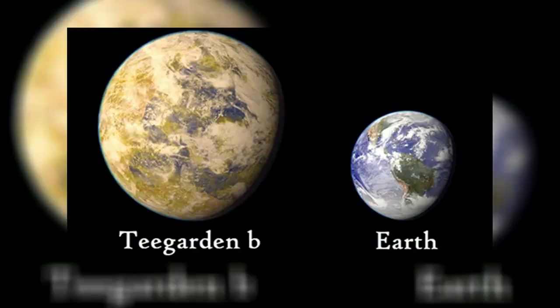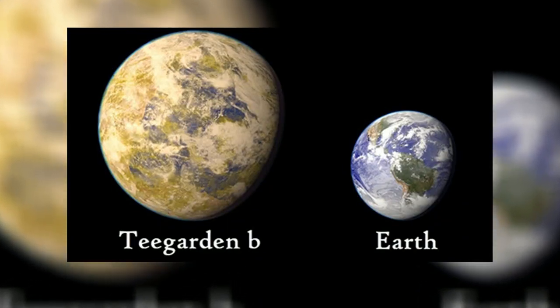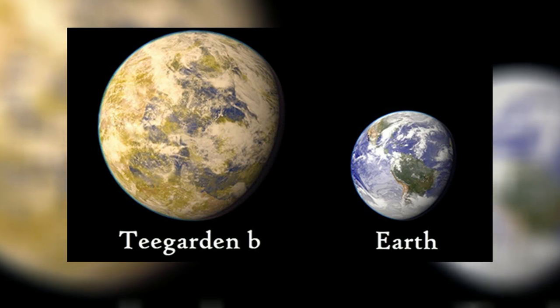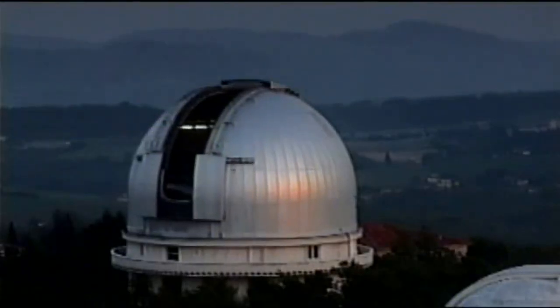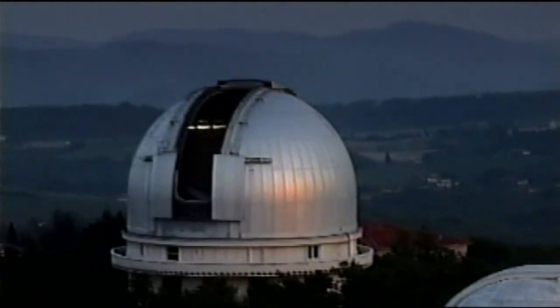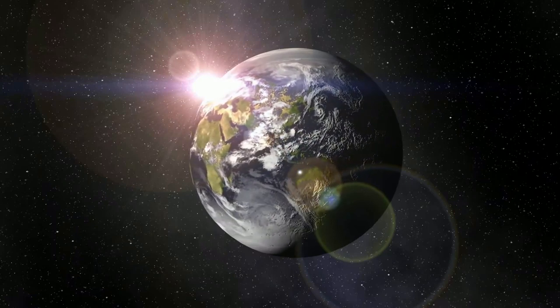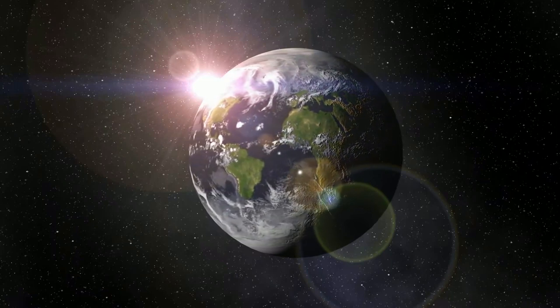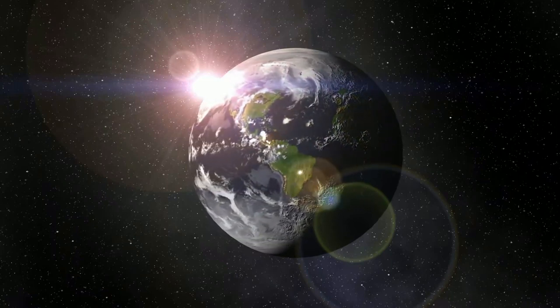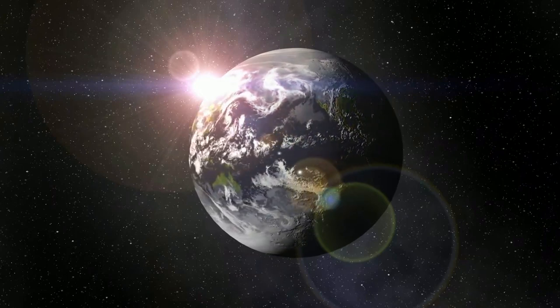What about Teagarden b? Teagarden b is a habitable planet orbiting around the star Teagarden, a red dwarf 10 times smaller than our Sun. It was first discovered in June 2019 at the Calar Alto Observatory. It is approximately 12.4 light-years away from Earth. The mass of Teagarden b is 1.05 times the mass of Earth, and it takes just 4.9 days to complete one orbit around its host star.